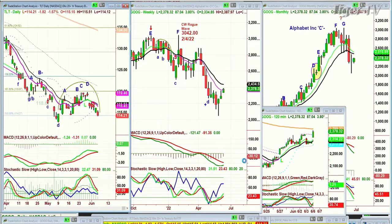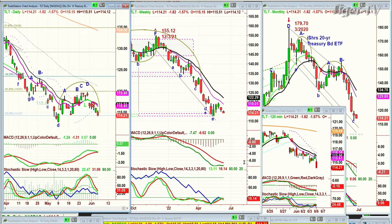Looking at the TLT bonds — bonds are sharply lower, down 182 at 114.20. The dreaded lowercase H pattern is there, and that means that the yields are going high.